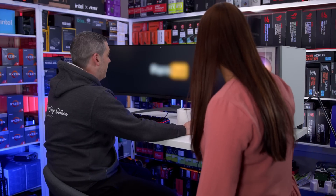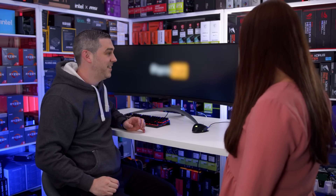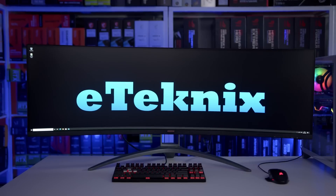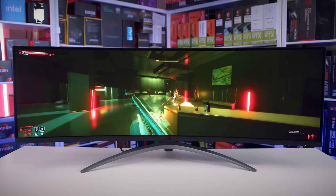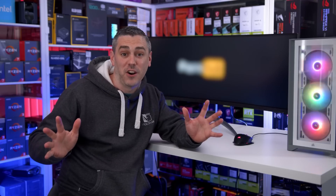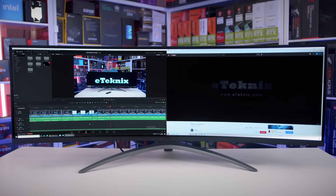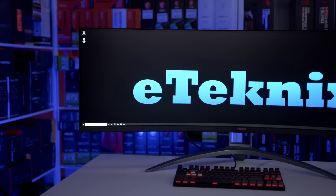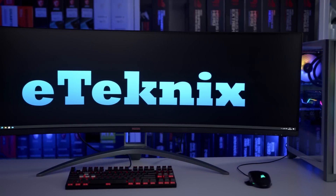It's the new AOC AG493UCX — 49 inches of pure performance and a refresh rate of 120Hz. You can connect two devices at a time and split the screen. With FreeSync Premium Pro, a 32-to-9 aspect ratio, and a built-in KVM, you'll be finished in no time. Gaming, I mean. Get your mind out of the gutter and click the link in the description to find out more.